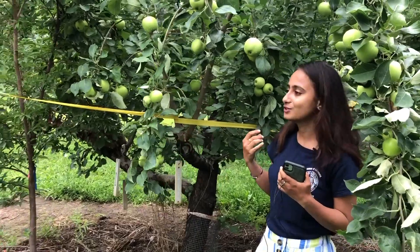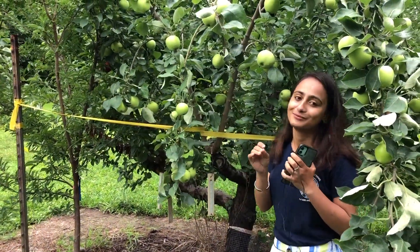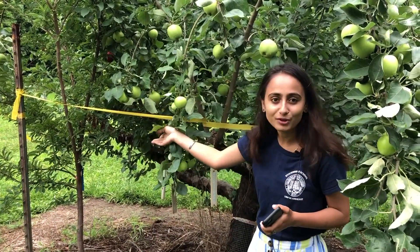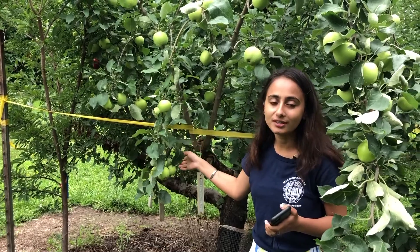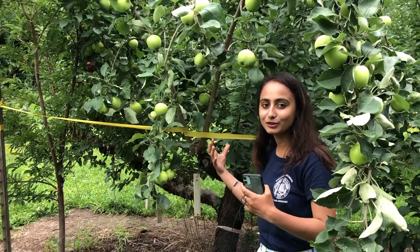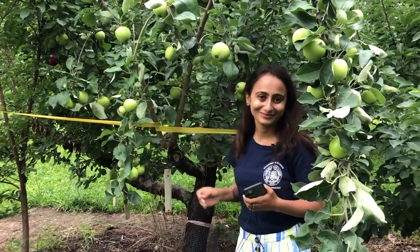Our main goal is to control Plum Curculio to the greatest possible extent. For that reason, we are planting plum trees, as we know the plum tree is the original host of Plum Curculio. So we want to bring Plum Curculio into these trees and then kill them. Thank you.